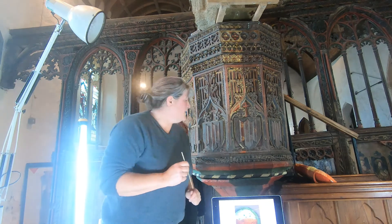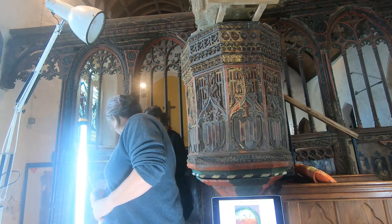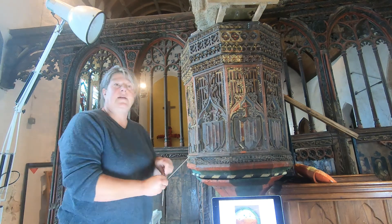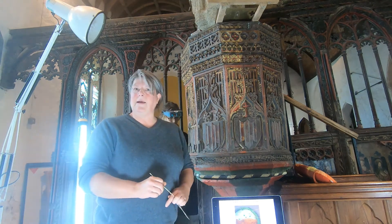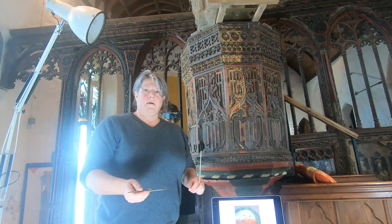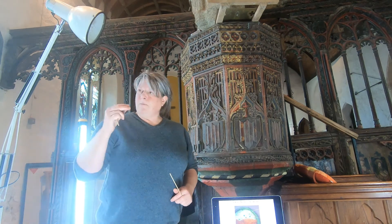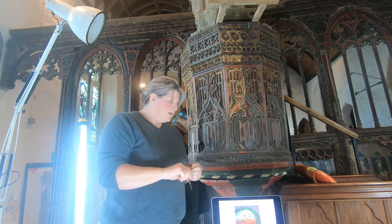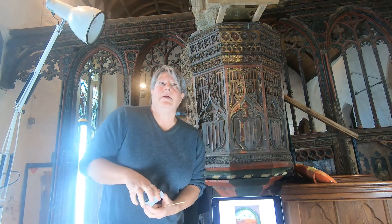The paint samples we take are minute. We use quite an interventive process, and it's not done willy-nilly — there has to be a reason for doing it. Because in effect you're removing original material. We're using a small scalpel, taking a section back to the substrate so that you can be sure you've got all the layers. But we are taking minute samples — less than a millimetre in diameter.